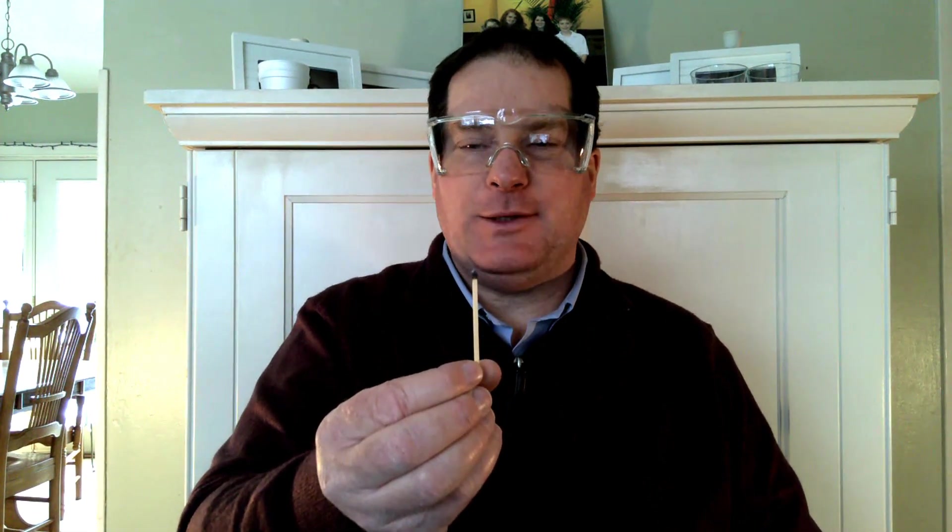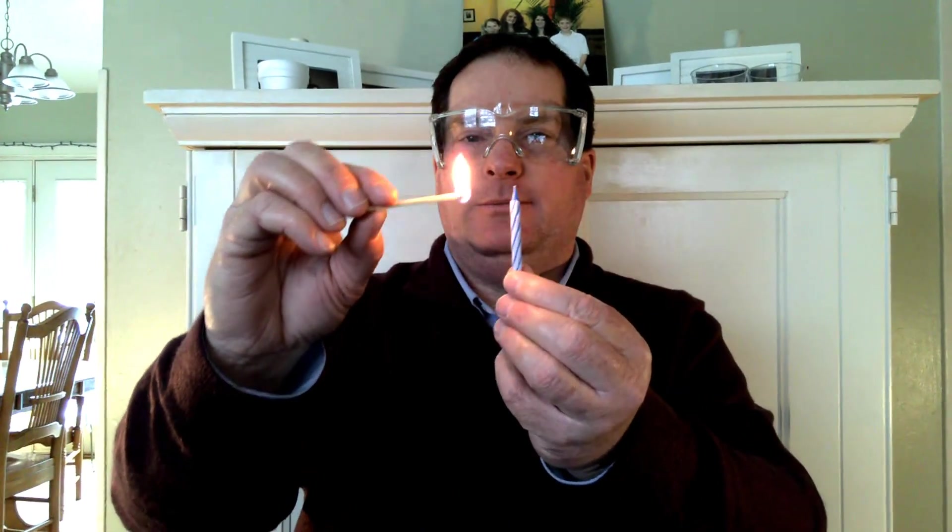Is that a physical change or a chemical reaction? My match went out, so I'm going to light another one. Here's a candle, and I'm going to light the candle. Is that a physical change or a chemical reaction? What if I turn it like this? Notice what happens.